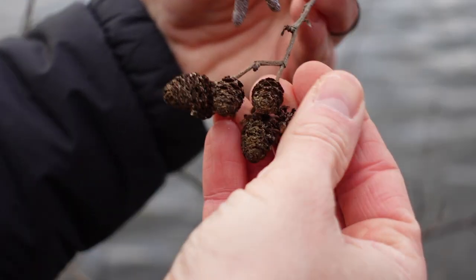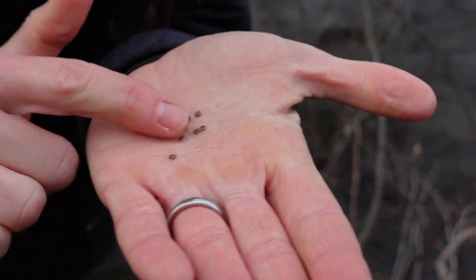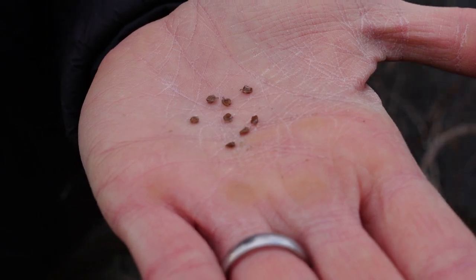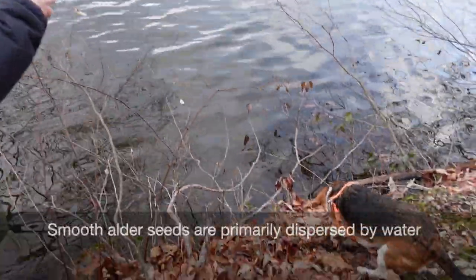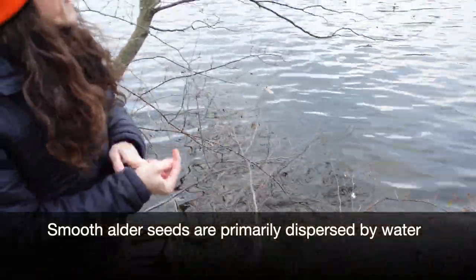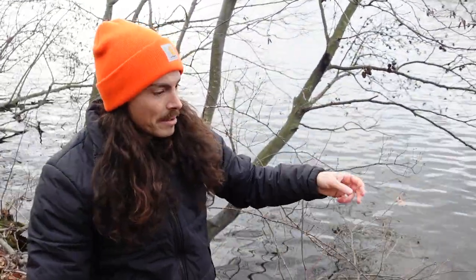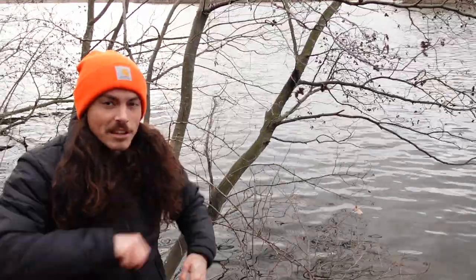We are actually getting some seeds — super cool, I didn't plan that! These are the seeds; they are very small, technically winged nutlets. I'm going to toss these into the water to hopefully spread them out, and that's probably where all of these came from — just one plant is all it took, and they slowly ended up landing right on the bank and growing into shrubs.